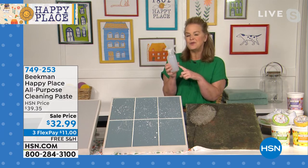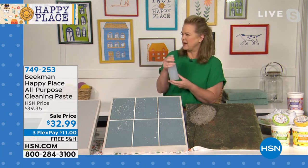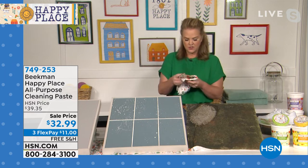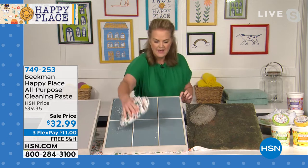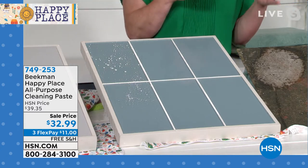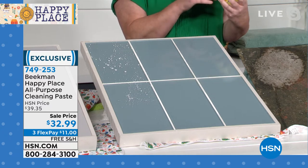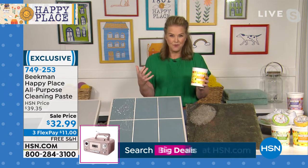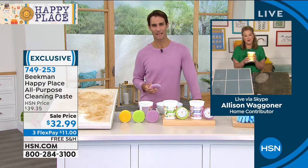You can also use Happy Paste diluted — just a teaspoon in a bottle of water for everyday cleaning. If you have soap scum or everyday messes right by the counter, look at how easy that just comes off. You can dilute it for everyday use or use it full strength for serious cleaning. And there are three great scents: citrus, which is light and beautiful; lavender; and that beautiful sweet grass that Beekman is known for.